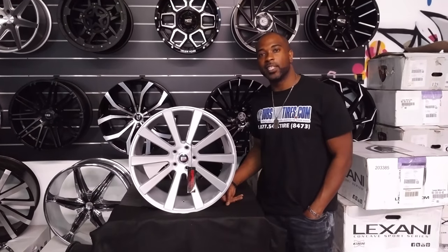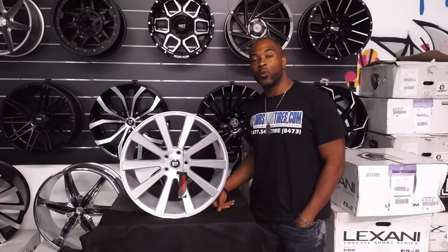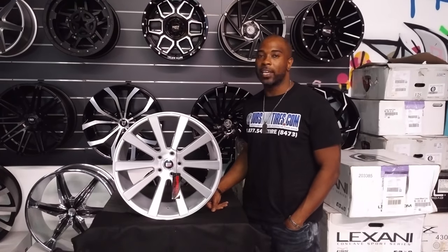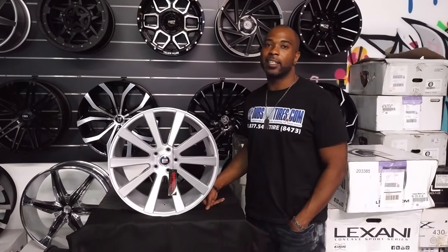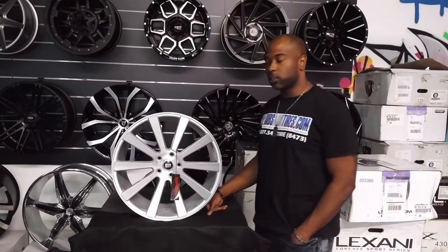Hey from Dubs and Tires TV at DubsandTires.com — tires, wheels, and more, shipped to your door. Find us online at DubsandTires.com or call us at 877-544-8473. If you're watching this on YouTube, be sure to hit the subscribe button. On Instagram at DubsandTires, Snapchat at DubsandTires305.